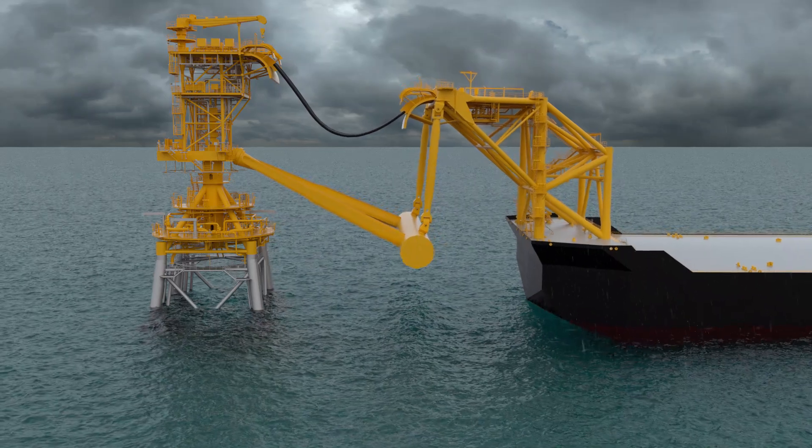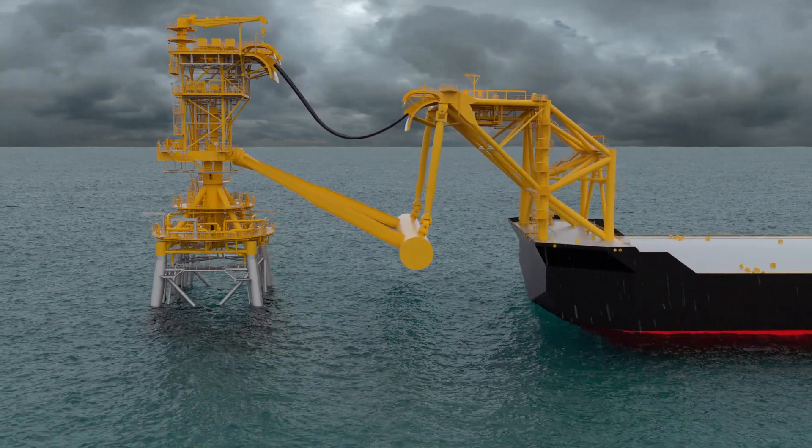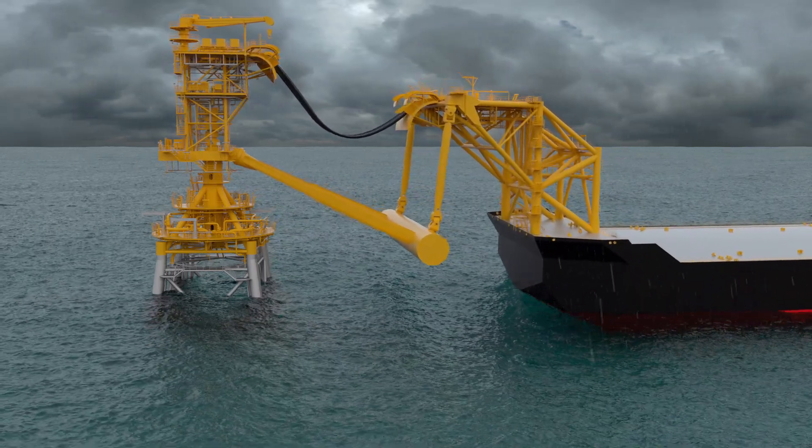As waves, wind, and current act on the vessel, the system works together to allow the vessel to move freely without imposing unnecessary loads into the system.